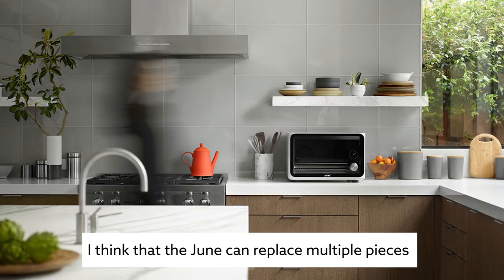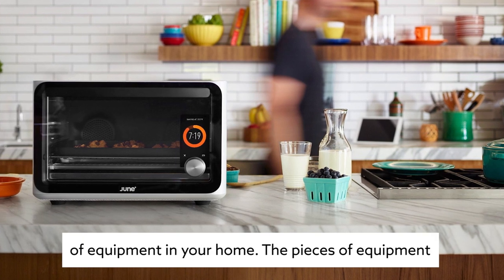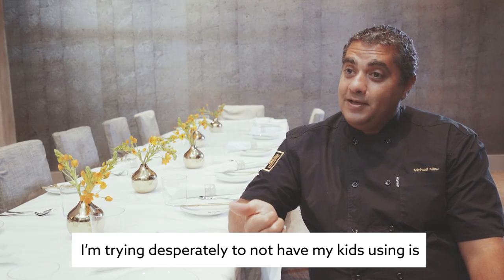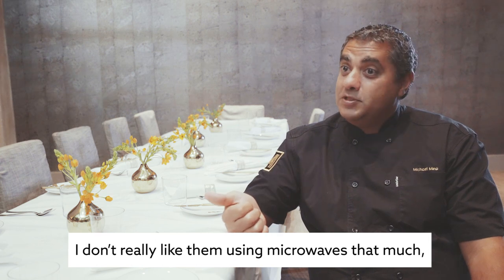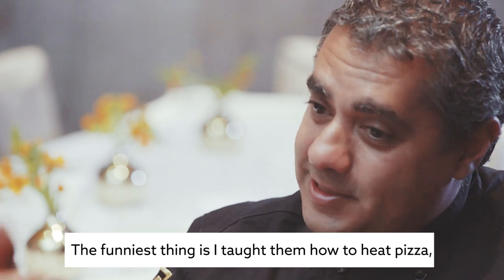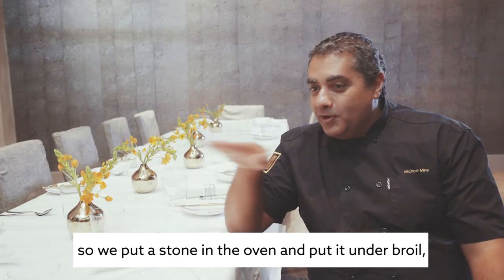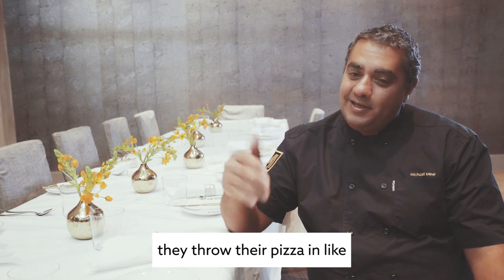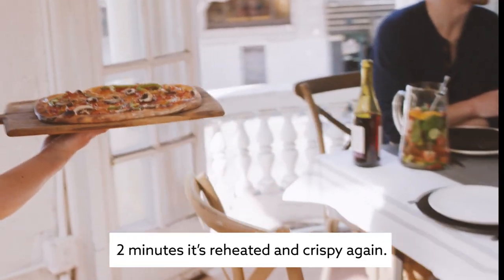I think the June can replace multiple pieces of equipment in your home. The pieces of equipment I don't want my kids using — I don't really like them using microwaves, so they don't use that anymore. The funniest thing is I taught them how to heat pizza: we put a stone in the oven under broil, the stone gets really hot, and in about two minutes the pizza is reheated and crispy again.